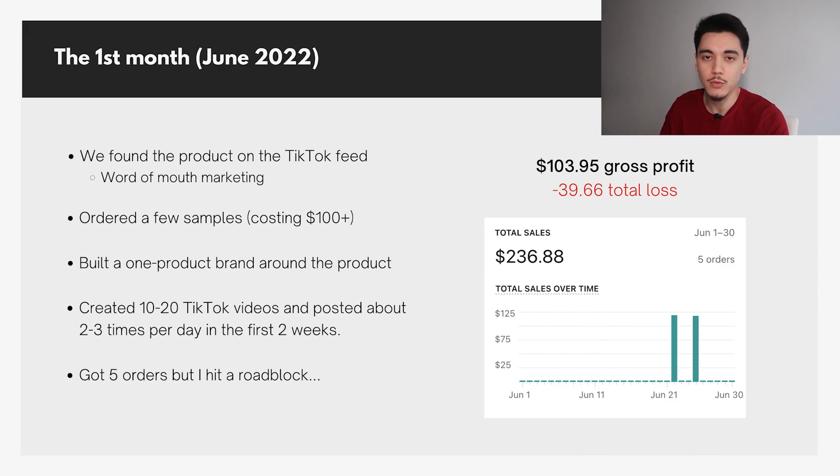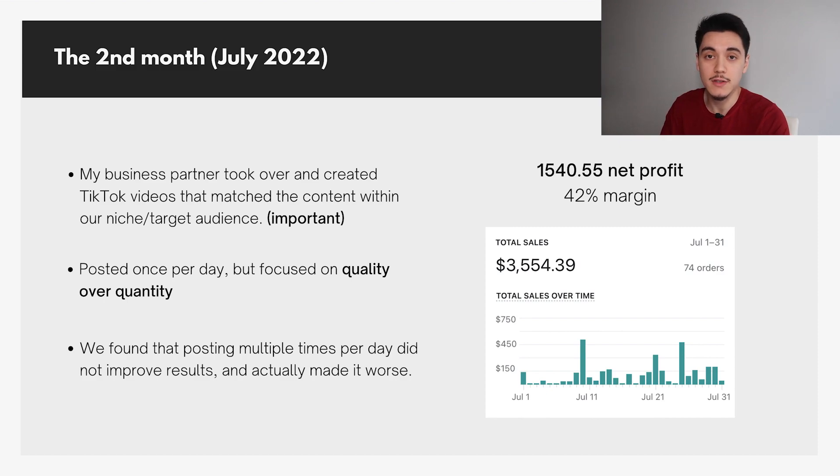Within those first couple of weeks, we managed to get five orders — about $236.88 in revenue. At that point, I hit a roadblock with the content because it just wasn't going viral the way I wanted. So in the second month, which was July 2022, my business partner took over and created better TikTok videos that really related with our niche and target audience.